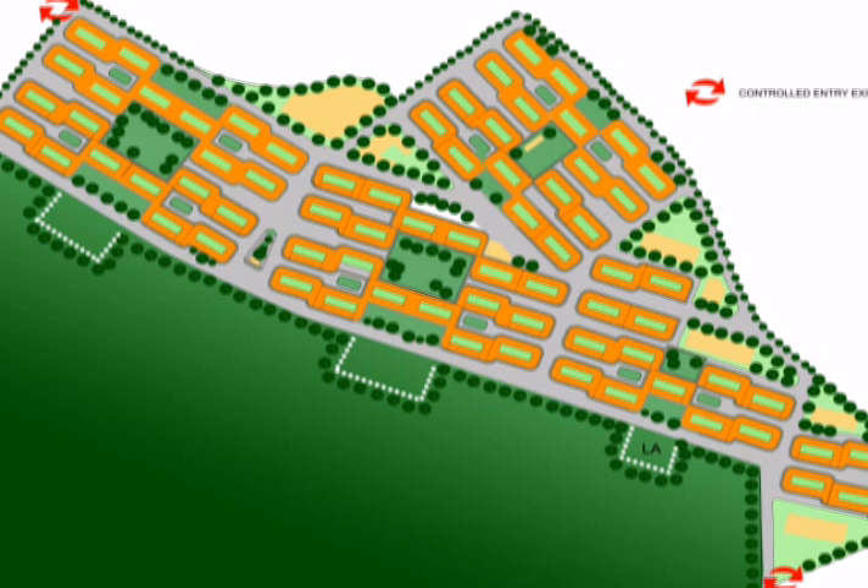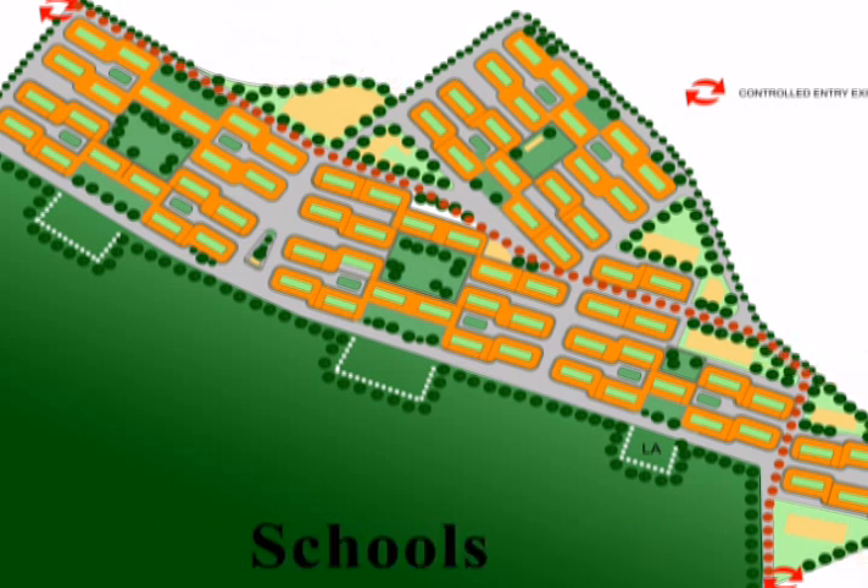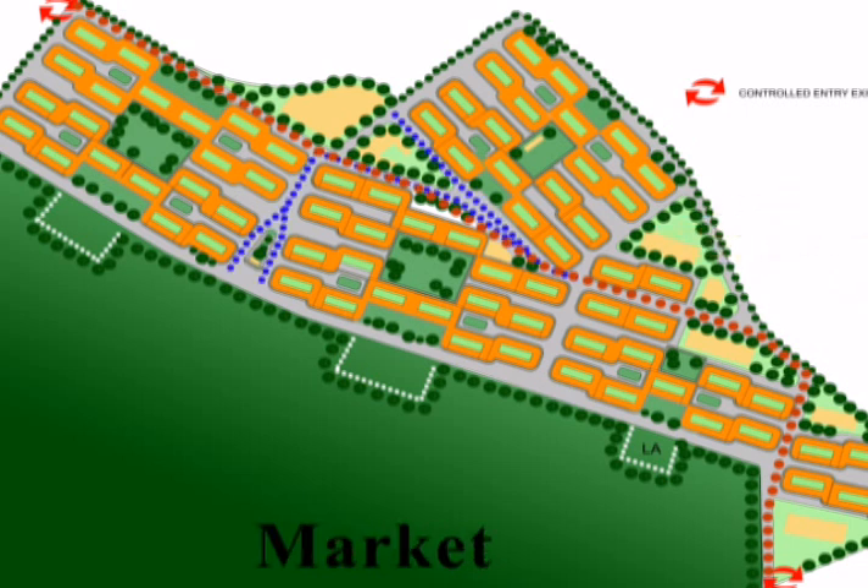The site has a main spine along which main facilities are located: community centre, schools, dispensary, space for transformers and sewage treatment plant, and a market with mixed land use.